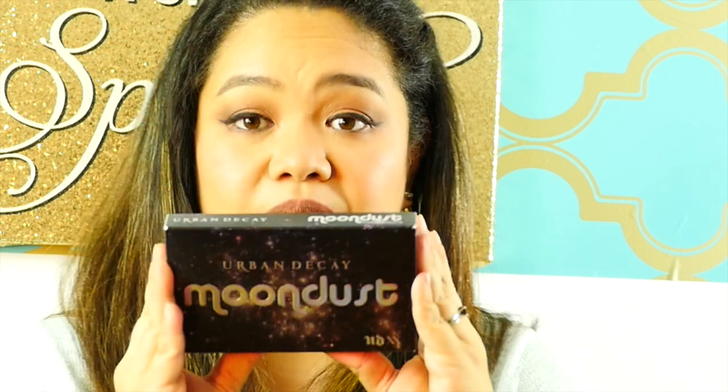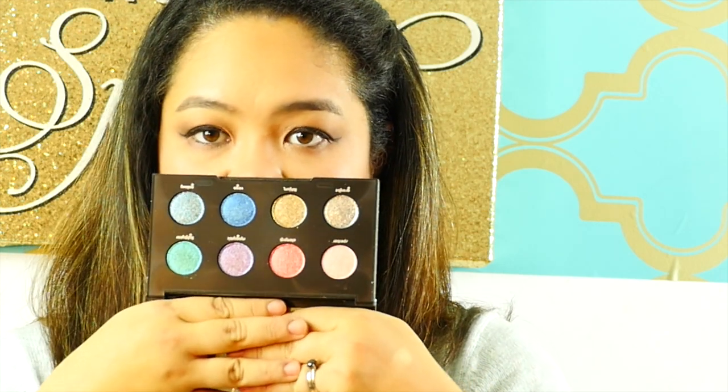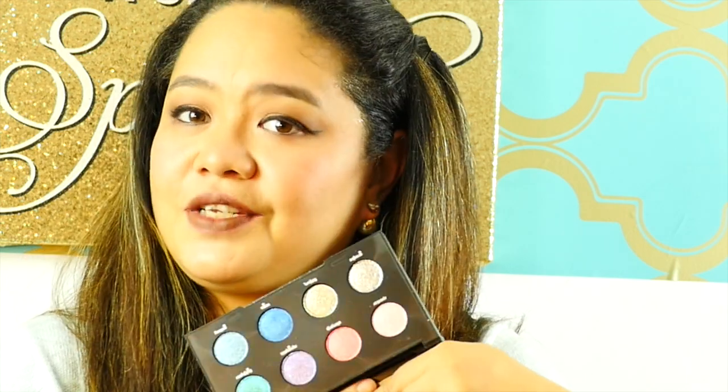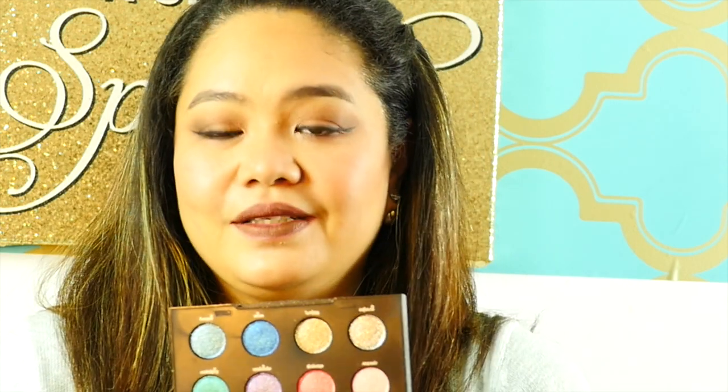The next thing I love, love, love is this one. I was so excited when it came out because these are usually very expensive when bought individually. They came up with this palette which is really gorgeous — it's from Urban Decay and it's called the Moon Dust palette. I'm sure you've probably seen it from other YouTubers but I just decided to open it now. These are the colors — the basic colors you'll use all the time to highlight your eyes. Especially with the holiday season coming up and all the parties, you want that sparkle to really feel the Christmas season.